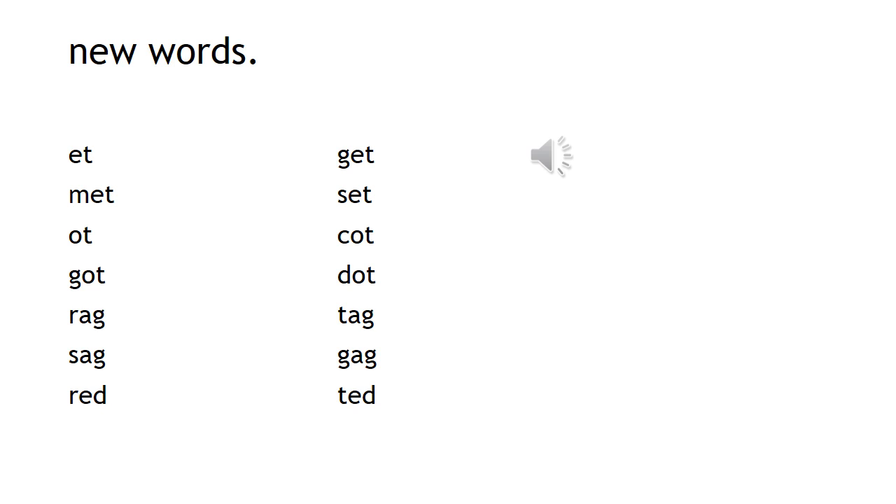And now we're going to practice some new words: et, met, ot, got, rag, sag, red, get, set, got, dot, tag, gag, tag.